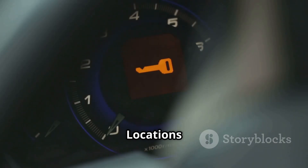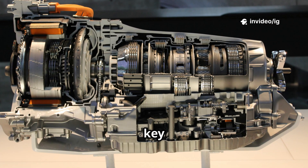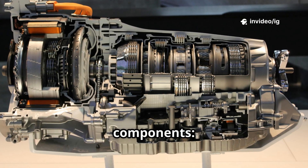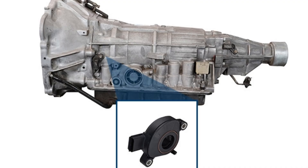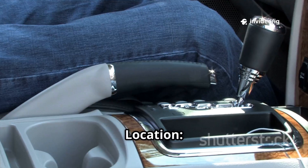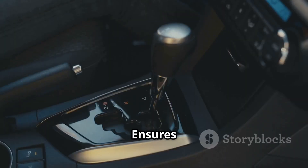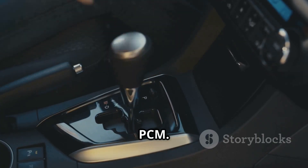Sensor and component locations — where to find them. To diagnose P0705, check these key transmission and PCM-related components. First, the Transmission Range Sensor (TRS) or neutral safety switch is mounted on the transmission, usually near the gear shift linkage or transmission valve body. Its function is to detect gear position (PRNDL) and send signals to the PCM. Second, the shifter assembly and gear selector cable are located between the gear shift lever and transmission, ensuring the correct gear position is transmitted to the TRS and PCM.